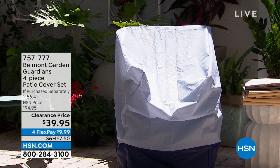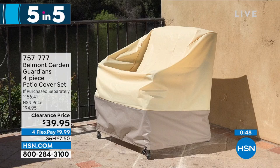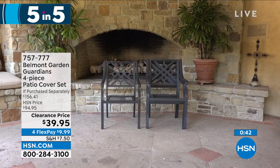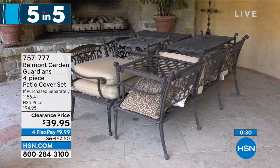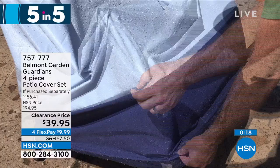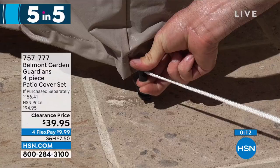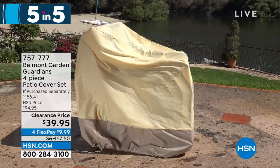There's nothing worse than finally having great weather to get outside and use your outdoor furniture, and you sit down on a cushion that's soaking wet from rain, covered in mildew with pollen on it. The secret to success is having furniture covers, and this is an unbelievable price. This is from Belmont Garden — a four-piece patio cover set. You get one for holding cushions — about 10 cushions inside — one cover for your dining and living set, one for a stacking chair, and one for an armchair. They're water-resistant, UV-resistant, wind-resistant, with a toggle system on the bottom. $39.95 for all four, which is an unbelievable value. It will save your investment because outdoor cushions are not cheap.